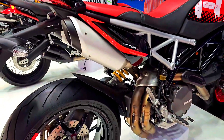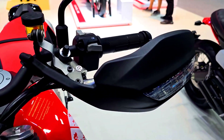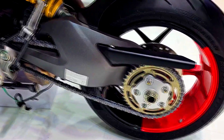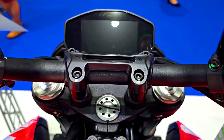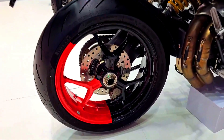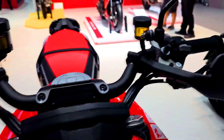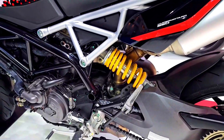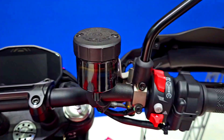The Hypermotard 950 RVE has an upside-down telescopic fork from Marzocchi with a 45mm standpipe diameter, adjustable in compression, spring preload, and rebound. At the rear, a monoshock absorber from Sachs is adjustable in spring preload, rebound, and compression. The Hypermotard 950 SP offers noticeably longer suspension travel — 185mm front and 175mm rear — versus 170mm front and 150mm rear on the RVE, with an adjustable Öhlins monoshock.